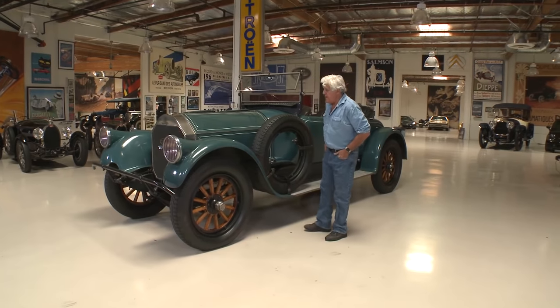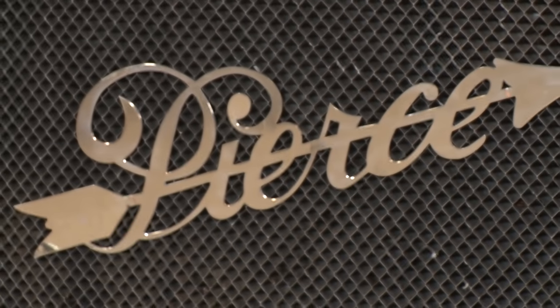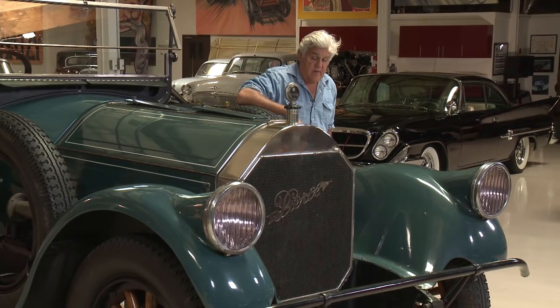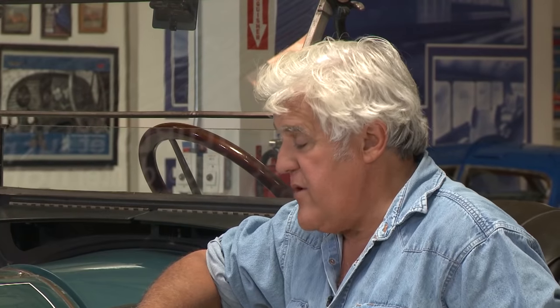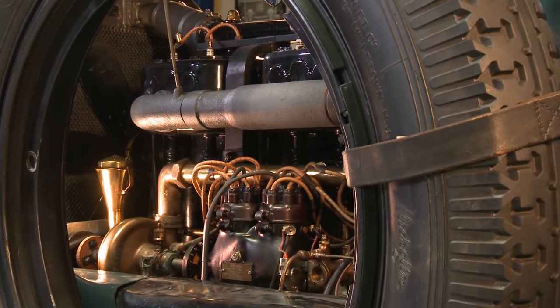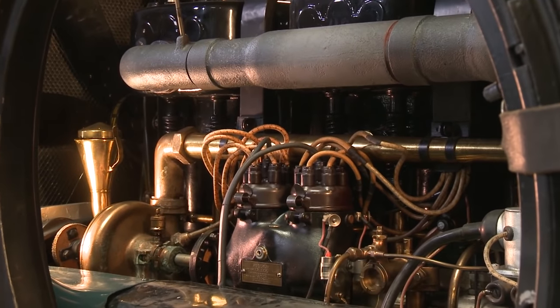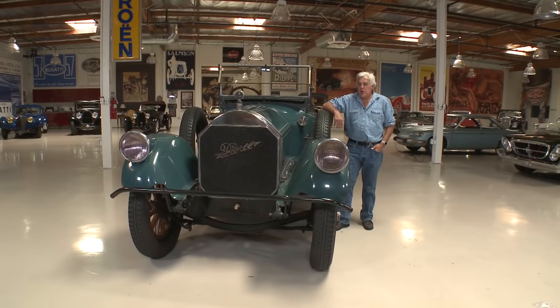Welcome to another episode of Jay Leno's Garage. The car we're featuring tonight is my Pierce Arrow. It's a 1918 Model 66, the very last Model 66 ever made. This car has the distinction of having, even to this day, the largest engine ever put in a production vehicle. It is a 14-liter six-cylinder, which is about 825, 826 cubic inches, which is pretty big.